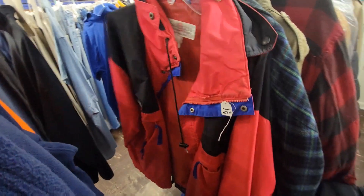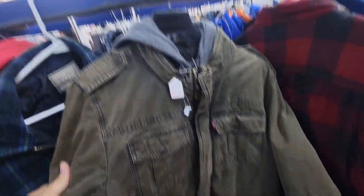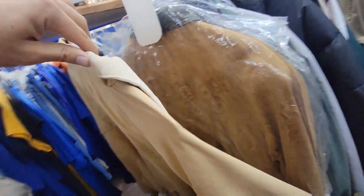This Columbia was pretty dirty so I passed on it, but this Levi's jacket was super nice so I got that — only two bucks. We're gonna keep on looking.